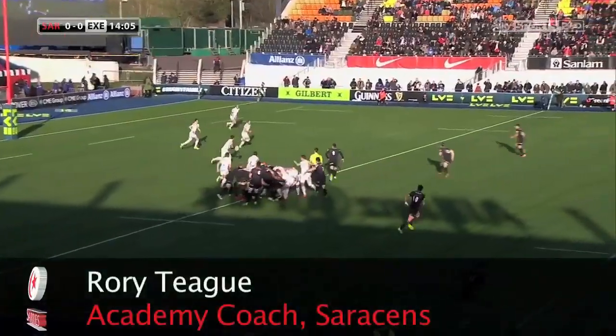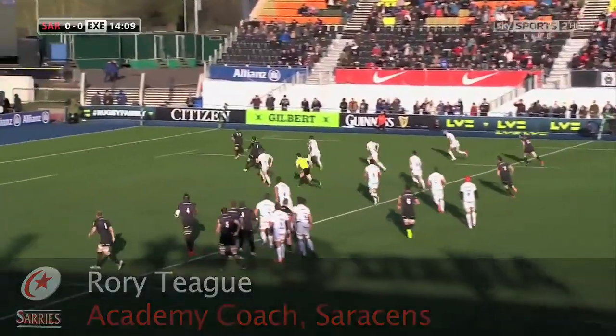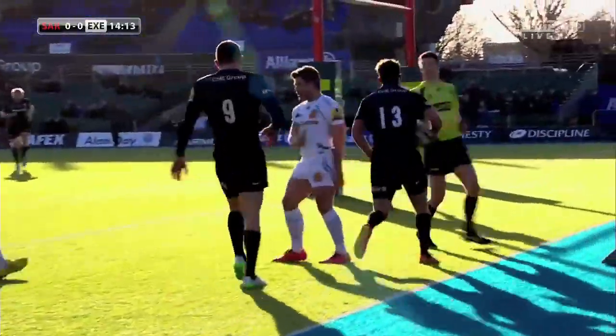Here we get appropriate spacings in the backline and good pressure from Tim Strader to get pressure on the foot of the kicker, and a charge down on the first try of the game for Saracens.